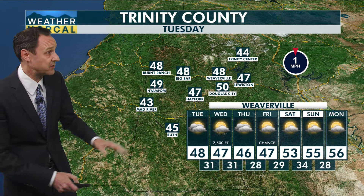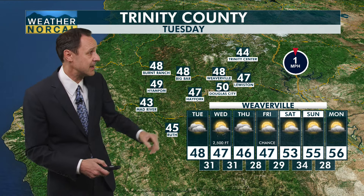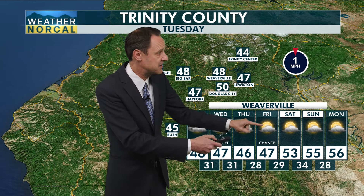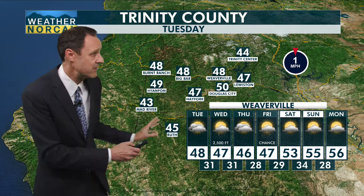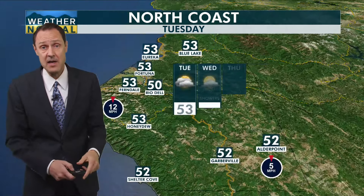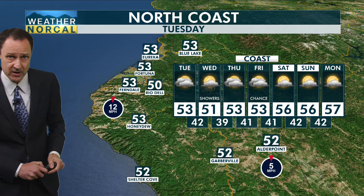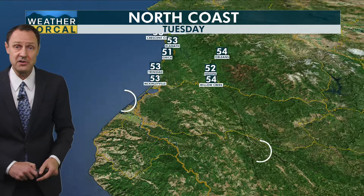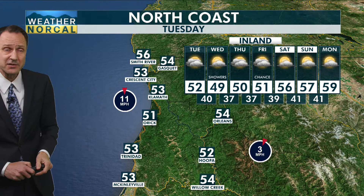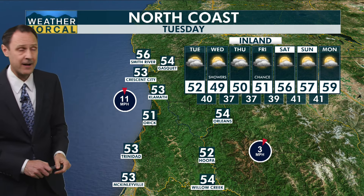Here's your Trinity County neighborhood forecast with temperatures upper 40s to about 50 for some of the warmer spots like Douglas City. There is that chance for showers and snow flurries on Wednesday, maybe a break on Thursday, then another chance on Friday. When you look at the seven-day forecast, you're not seeing a lot of rain or snowflakes because we just don't have much heading our way. Temperature about 53 degrees for Eureka and Blue Lake, 50 in Rio Dell, Shelter Cove with a high of about 52, Garberville also 52, Gas Key 54, Smith River 56, Crescent City 53, Orleans about 54, and Hoopa about 52 degrees.